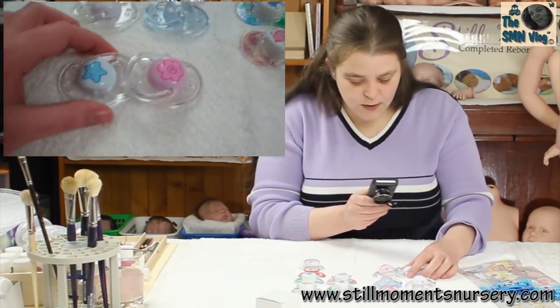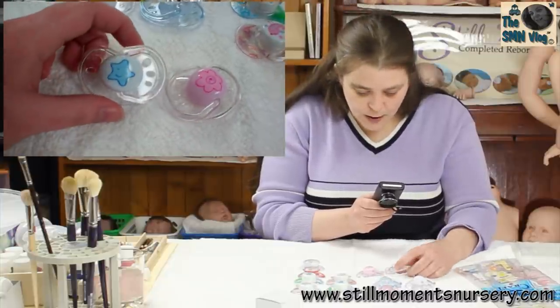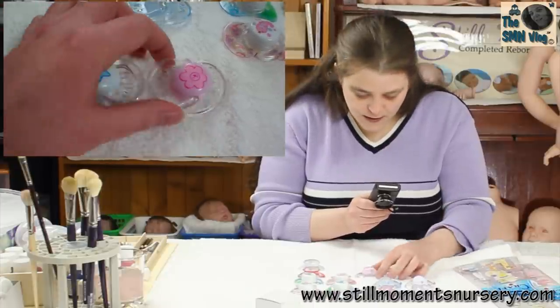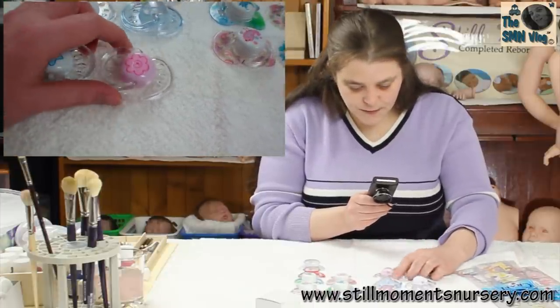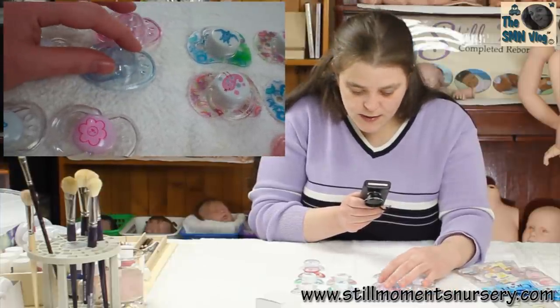I just thought these would look really good for twins — I'm doing a couple of twins at the moment. So I'm going to see if they suit any outfits I've got for those. I'll have a play around and see which ones suit the twins.